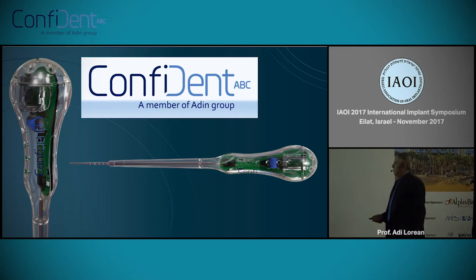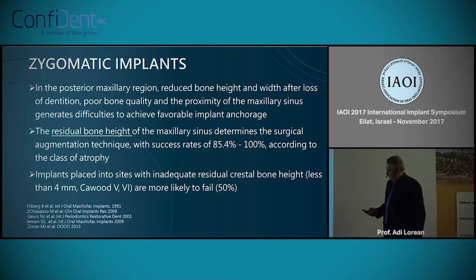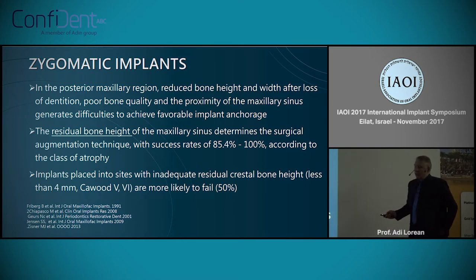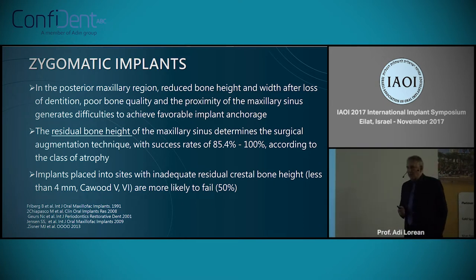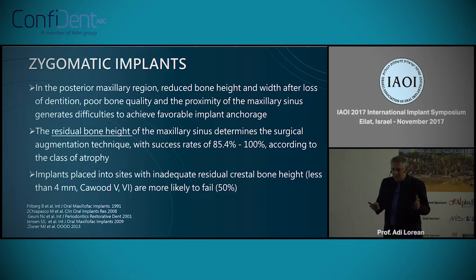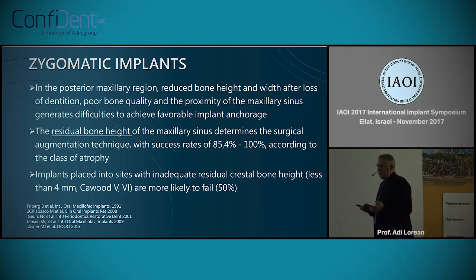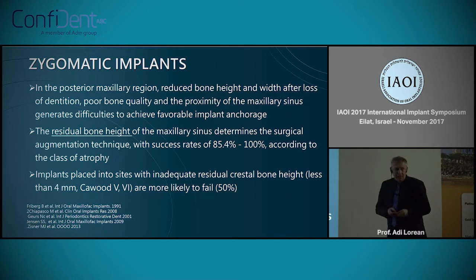The first thing that crossed my mind — and I want to share with you — is to try to solve what I think is one of the most difficult surgeries in maxillofacial and implantology: the zygomatic implants.